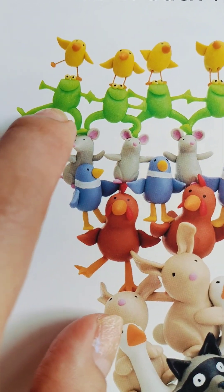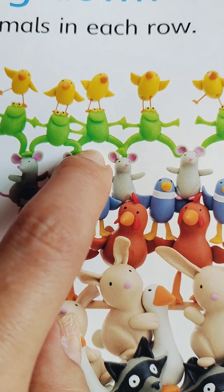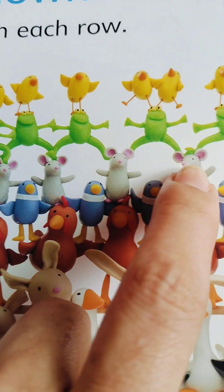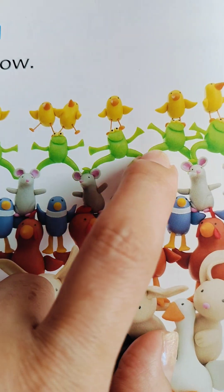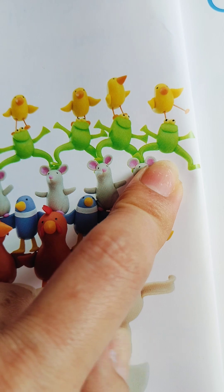What are these? One, two, three, four, five, six, seven, eight, nine frogs!